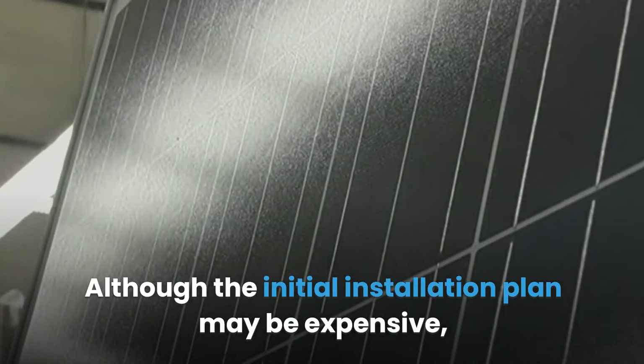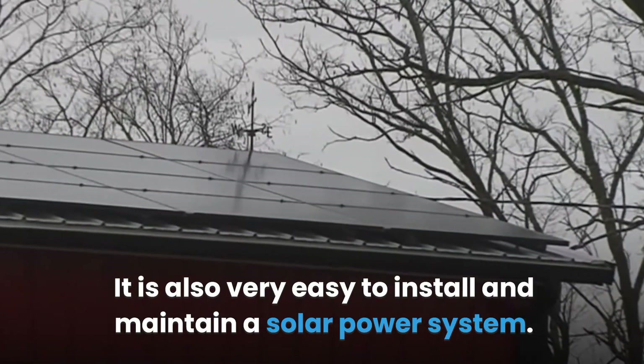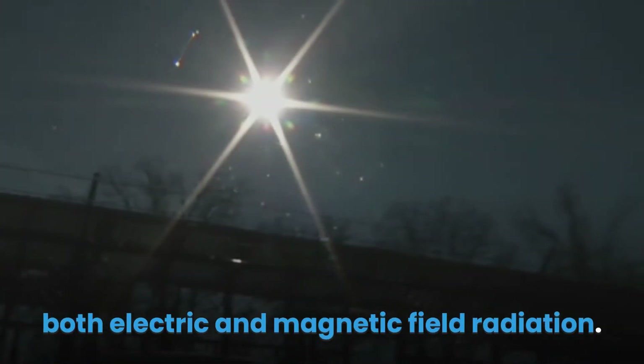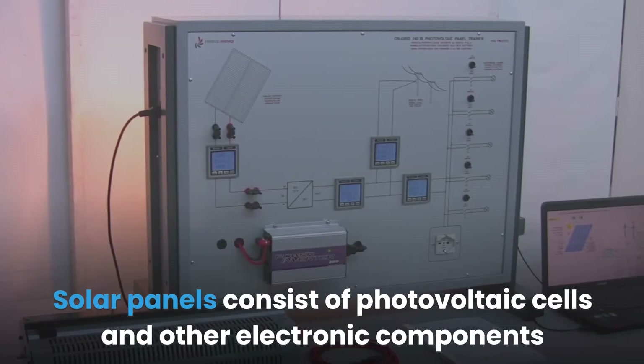Although the initial installation plan may be expensive, solar panels have a lot of financial benefits in the long run. They are also very easy to install and maintain. However, even though solar power systems have environmental benefits, some components of the solar equipment generate both electric and magnetic field radiation.